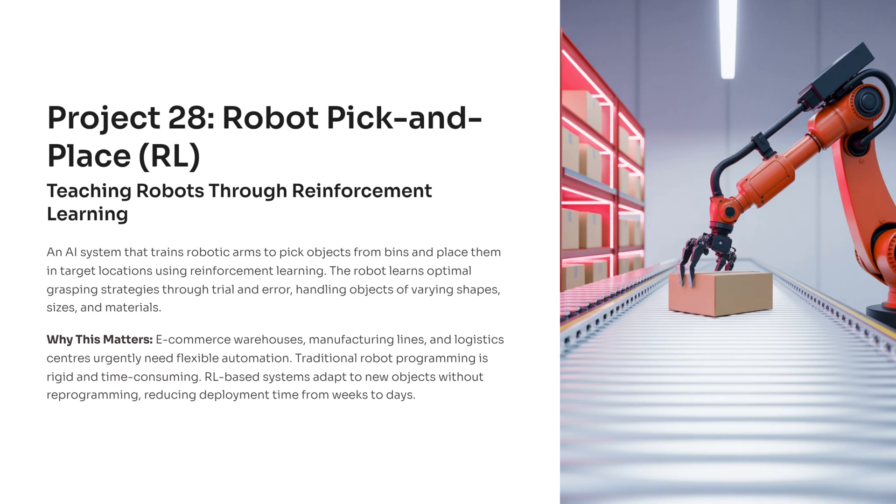Imagine teaching a robot to pick up any object it sees, understand its shape, adjust its grip, and place it precisely where you want, all without writing thousands of lines of rigid control code. That's exactly what reinforcement learning allows us to do, and it makes this project one of the most exciting hands-on introductions to modern robotics.